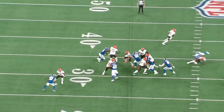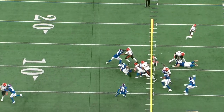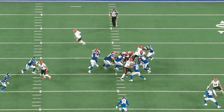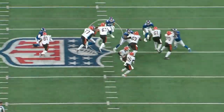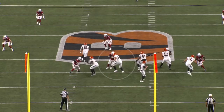Pass protection was more of a mixed bag. His play strength and anchor were outstanding — I have no concerns about that. Footwork is the main area I think he's improved on from college, but he still has a ways to go. By far his biggest issue in pass protection is hand placement.